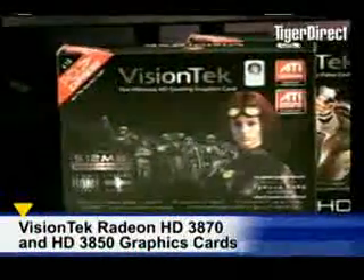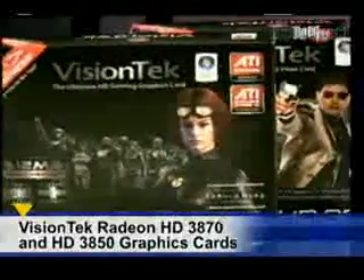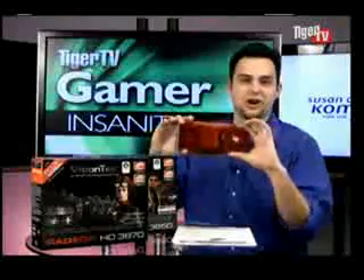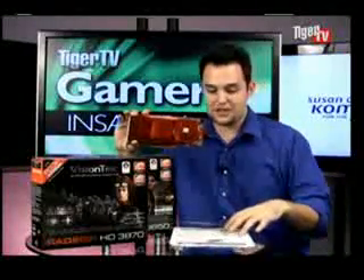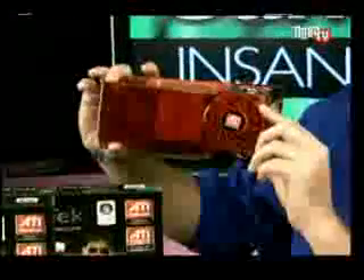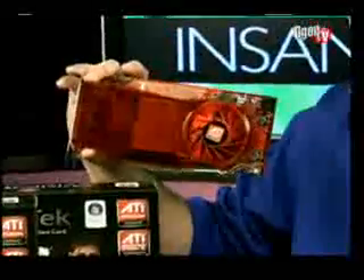We're looking at the VisionTech 3870 and the VisionTech 3850 — HD standing for high definition. Let's talk about what's going on with this card. They released a new card. It's based on the 55nm process, so it's a smaller card — all around smaller, but more powerful than the 2900 by just a little bit.